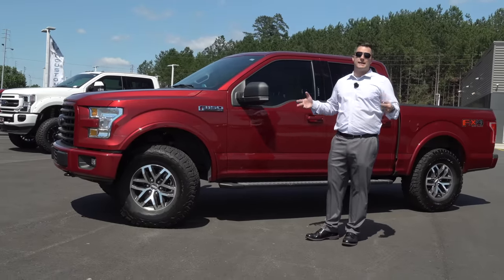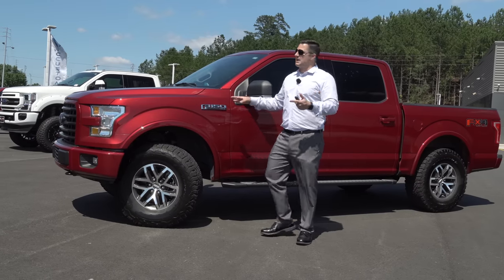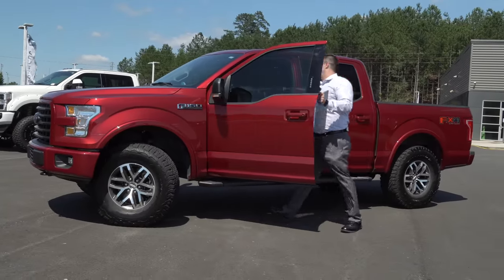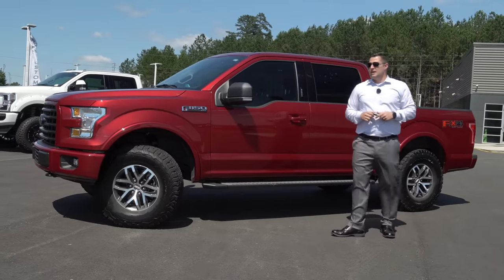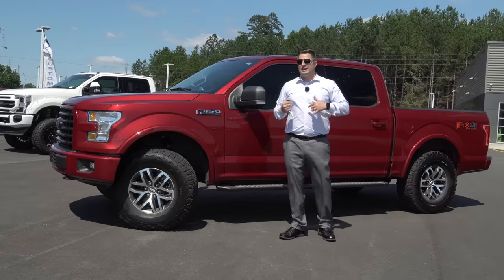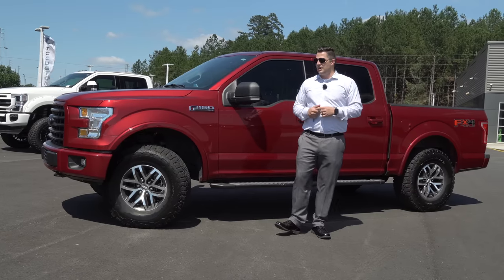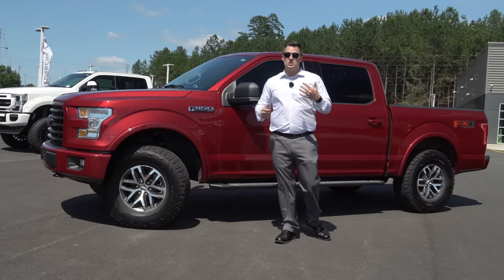I leased this back in 2017 and I've got about 30,502 miles on it. At the time I got this vehicle, leasing was the better option for me — it was about a hundred dollars less per month on the payment compared to a normal purchase. The nice thing for me being in the car business is that I get another vehicle every two to three years.